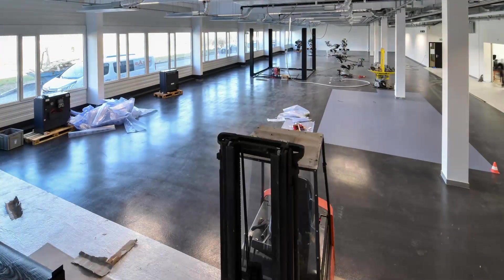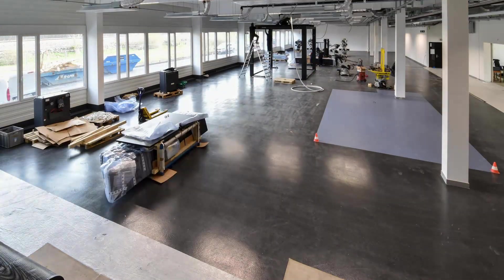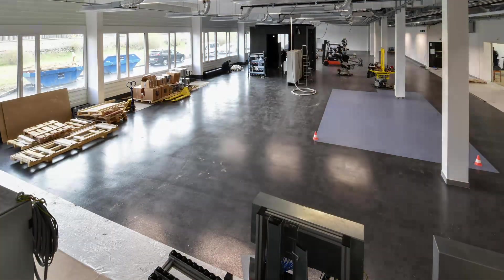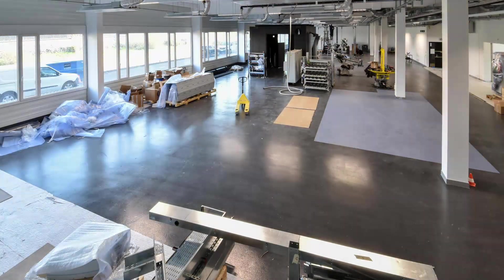This line is the result of several years of development and incorporates full automation and all inline controls so that we can reach the highest levels of quality and productivity to enable us to grow the business with our customers.